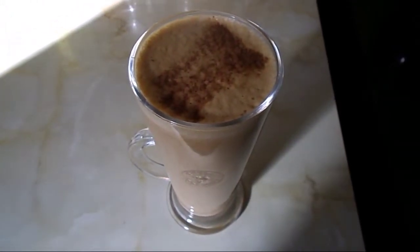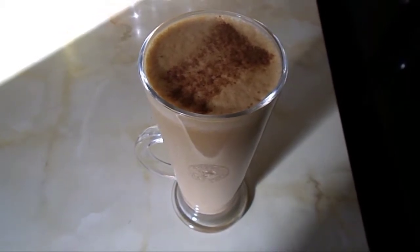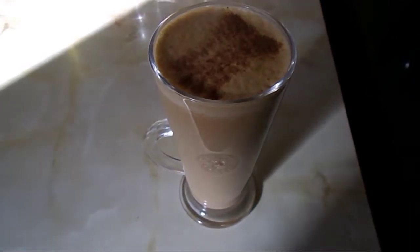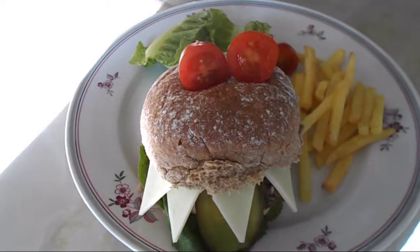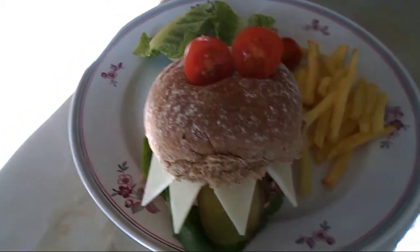It's quarter past twelve and I'm gonna have a pumpkin soup. It's free on plan because I use the milk for my healthy extra A allowance. The recipe is on my channel. This is my lunch today.